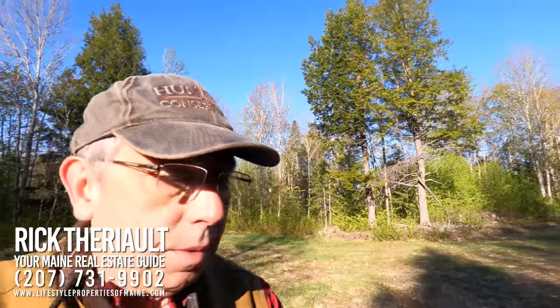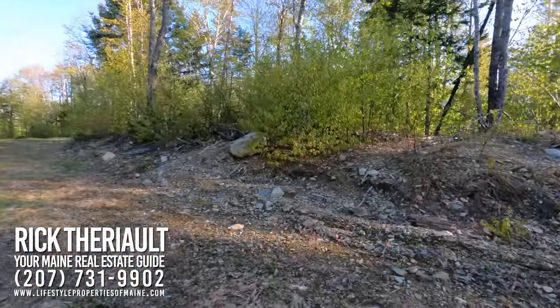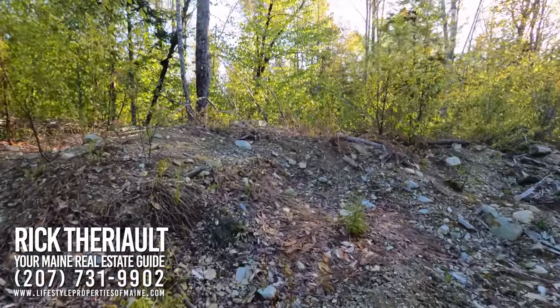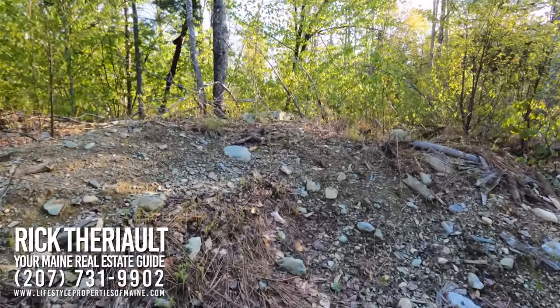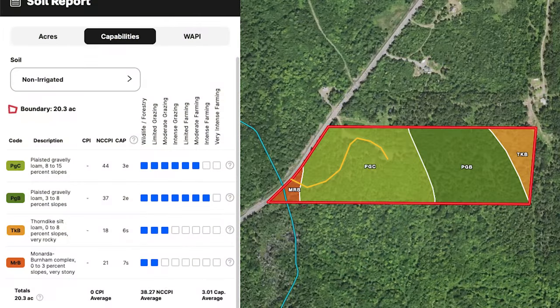One of the good things about this particular property is it does have very good soils. According to the USDA soil map, it's got gravelly loams, and you can see that quite clearly here where they pulled some material out when they built the road in. These are gravelly loams, so it's well-drained — not a lot of wetland on this particular property.